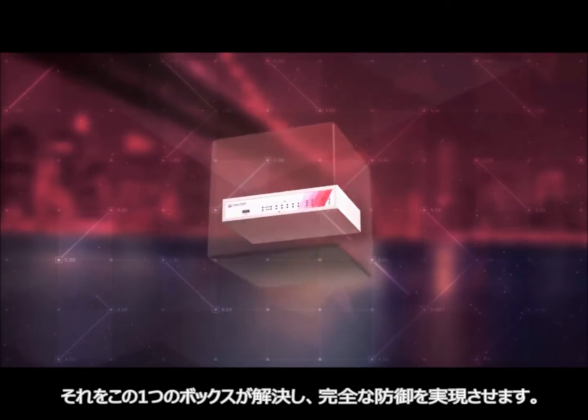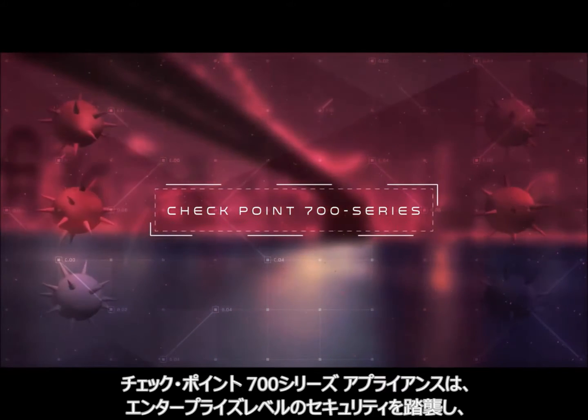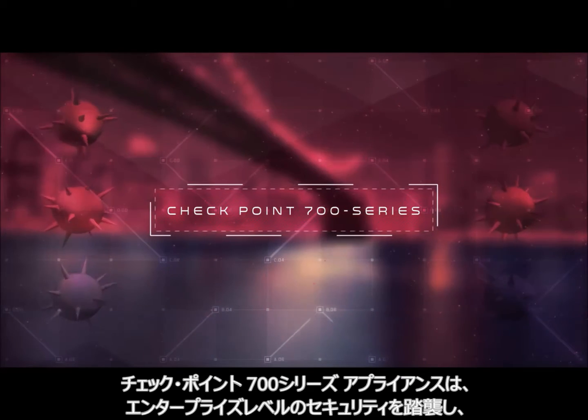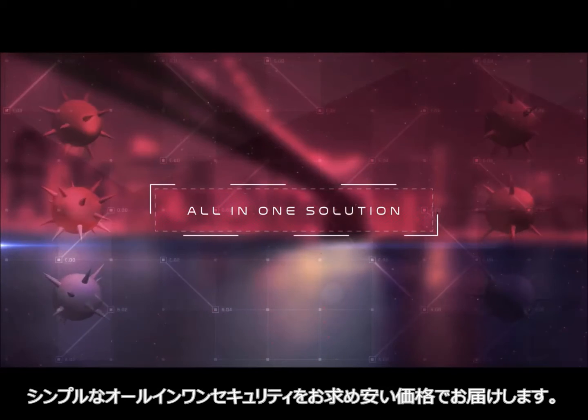It turns out, you may only be one small box away from complete protection. The Checkpoint 700 series appliance delivers enterprise-grade security in a simple, affordable, all-in-one solution.